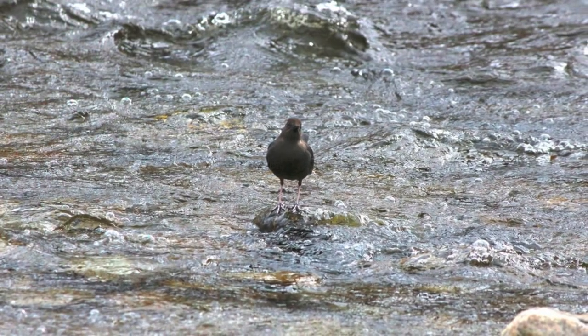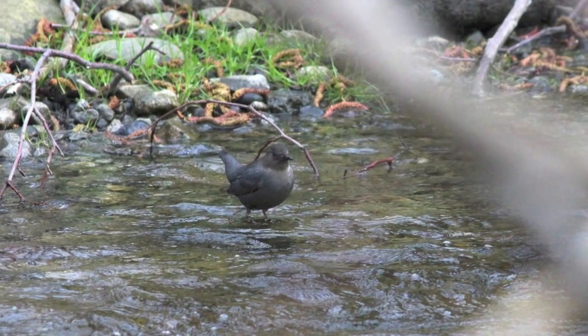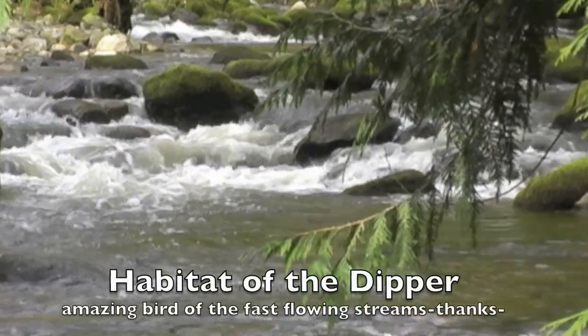Here is one of the still shots I got in the river, and another one here. They are a fairly big bird — almost the size of a robin, maybe a bit less.